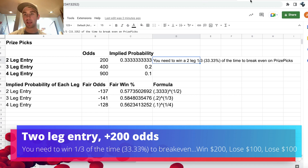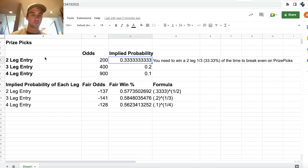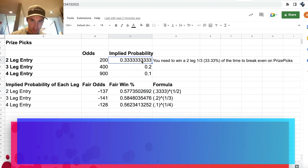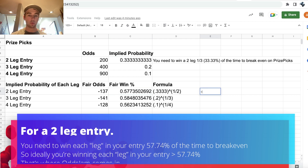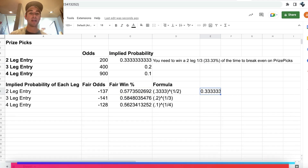This is where it gets very interesting. On OddsJam, if you have to win one-third of your entries on a two-leg entry to break even, that means you have to win each leg 57.74% of the time to break even — which is just the square root of that implied probability. So if we're winning each leg 57.74% of the time, we'll be winning our two-leg entry 33.33% of the time and breaking even.